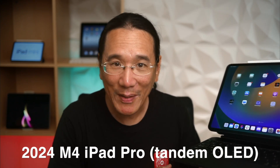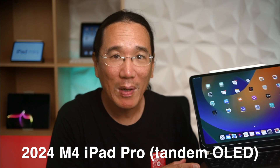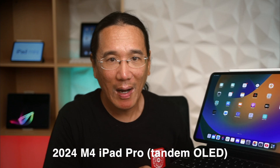And finally, we have the brand new — 5.1 millimeter thick M4 iPad Pro with a tandem OLED display. And so I'm going to show you a quick video playing back an HDR video from YouTube showing the various differences in image quality between these three different iPads.